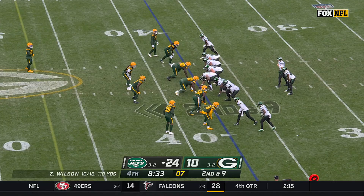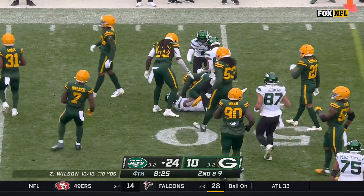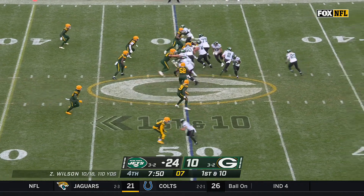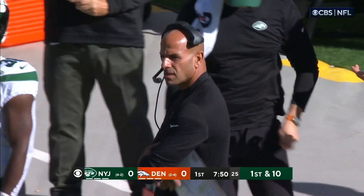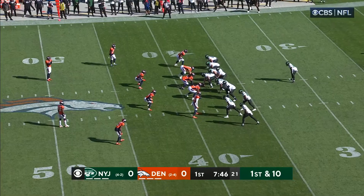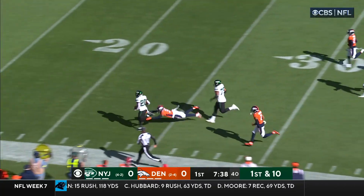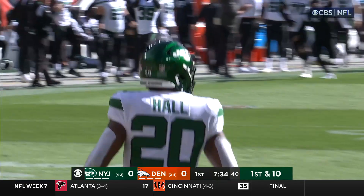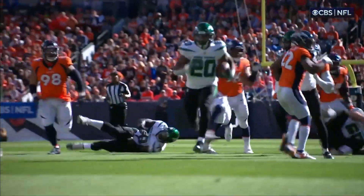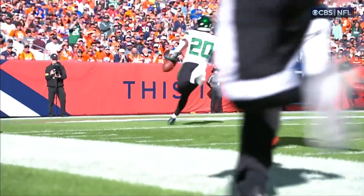They've got a blocked punt for a touchdown today — that has helped. Here's Breece Hall up the middle. Nice hole. Hall with a stiff arm. Hall with a first down and up to midfield for Breece Hall, the rookie. Breece Hall is over 100 yards rushing — 106 to be exact. Going to add to it with another big run inside the 40. Oh, look at the speed of Breece Hall — he's done it again. Breece lightning. 62 yards for the touchdown. Denzel Mims activated for this game, filling in with Elijah Moore being left at home.